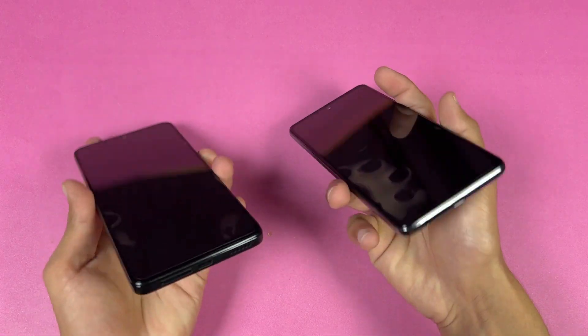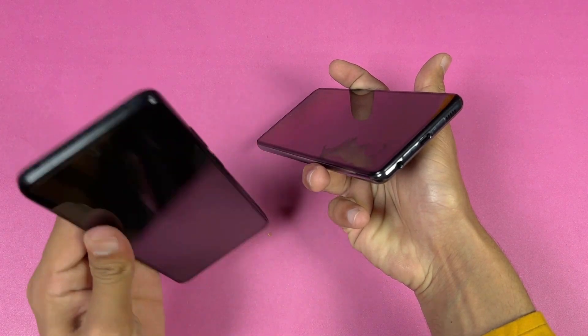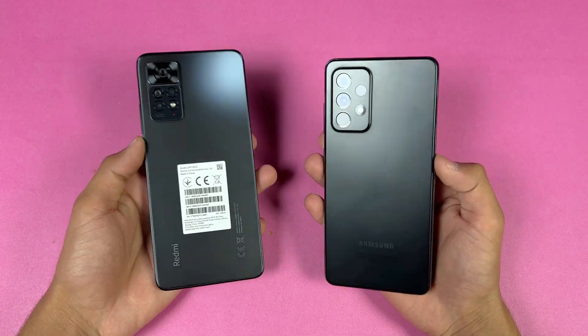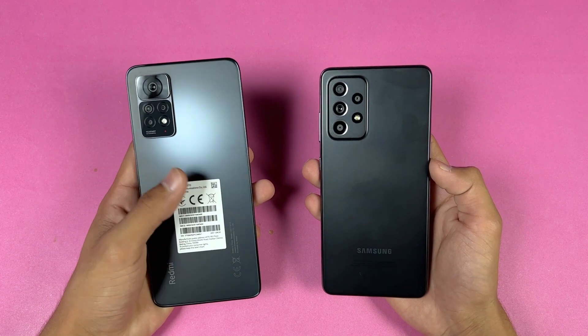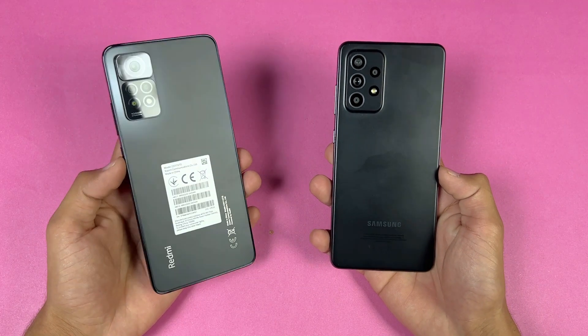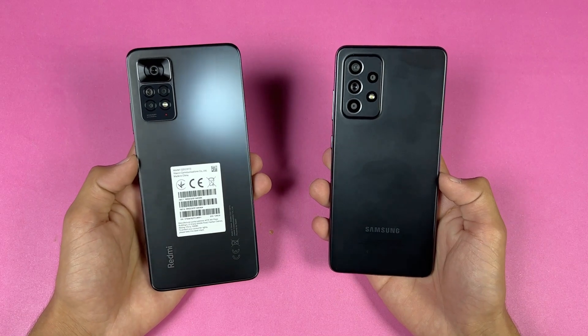The Samsung has an in-display fingerprint scanner while the Redmi has a fingerprint scanner on the side. The Samsung has a headphone jack on the bottom while on the Redmi Note 11 Pro the headphone jack is on the top. Both phones also have dual speakers. The Samsung also has an IP67 water and dust resistance rating while the Redmi Note 11 Pro has an IP53 rating.